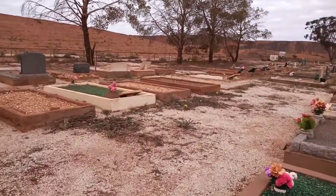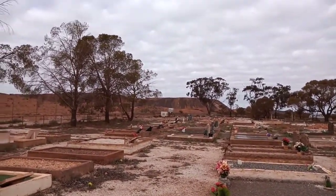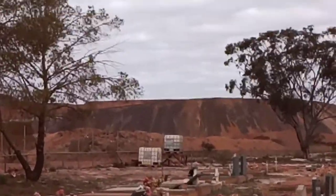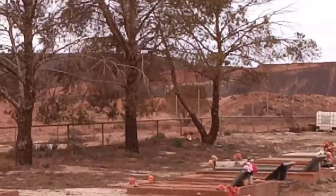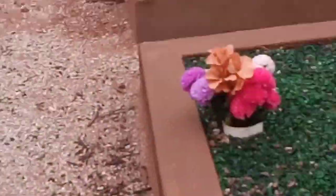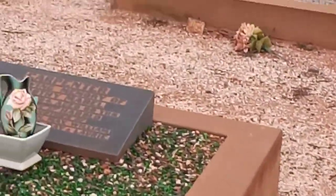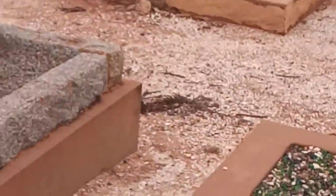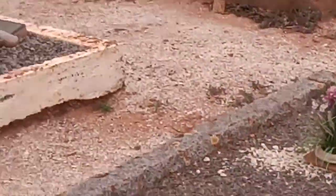We actually struggled to find this cemetery. You can see the backdrop — if I zoom in, I believe it would have something to do with the mine. Let's have a walk across and see if we find anything interesting.